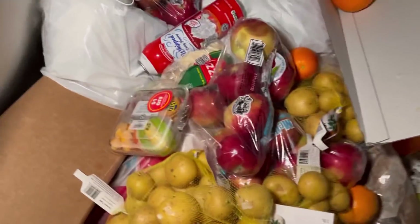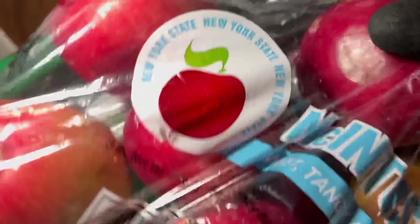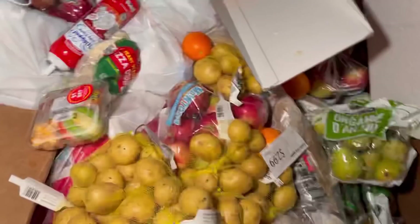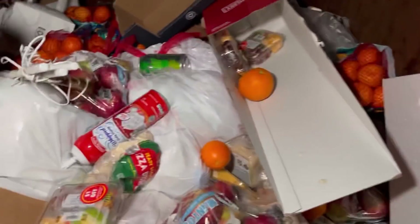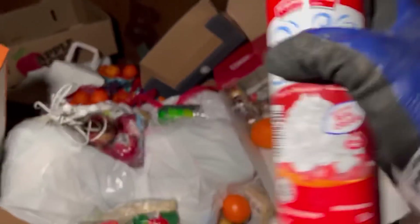We got a ton of potatoes — take all those. These apples are Macintosh, those are really soft. Okay maybe just let you throw them out. Got some more potatoes, more Macintosh apples. Oh check that out, it's like opened — what the heck, does it work?